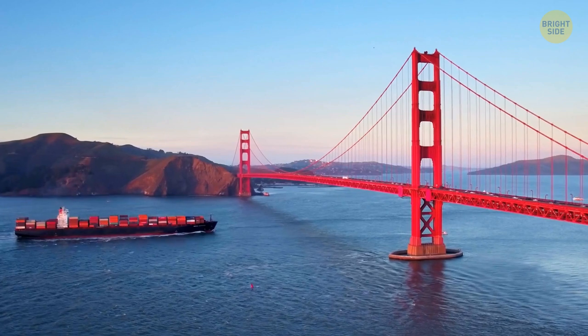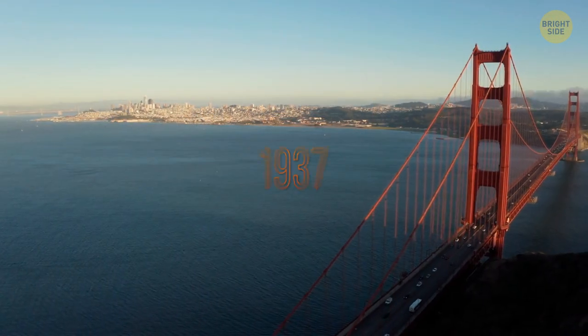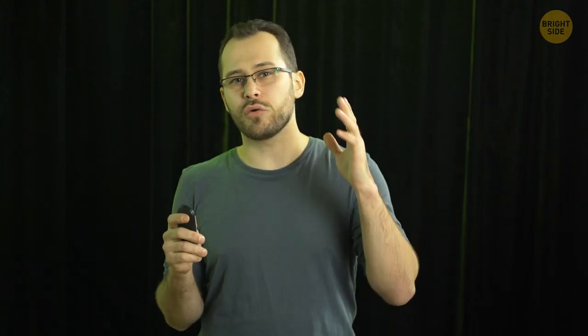The Golden Gate Bridge was once the world's longest suspension bridge. This eye-catching 1.7-mile-long feat of engineering was completed in 1937. While many people know that the bridge is constantly being repainted, did you know that the paint color, which looks red, is called International Orange? Interestingly, the color was just a primer, but it turned out to be quite visible through the thick fog. The bridge's original color plan was suggested to be black with yellow stripes to maximize its visibility for passing ships. That's quite an ugly combination.